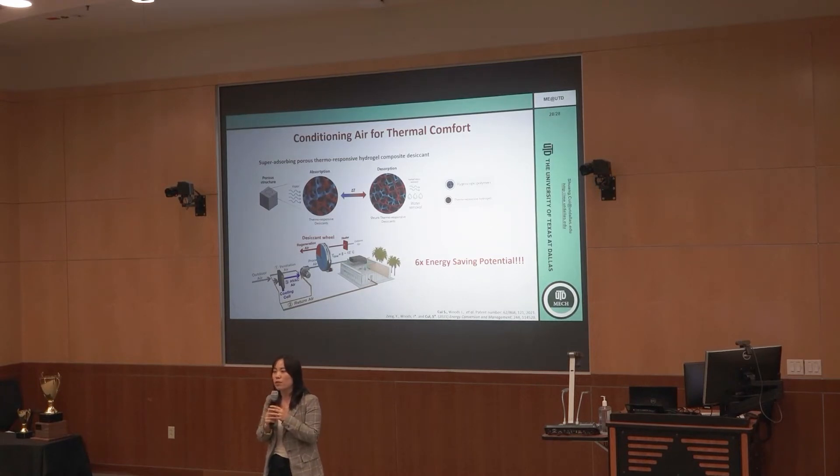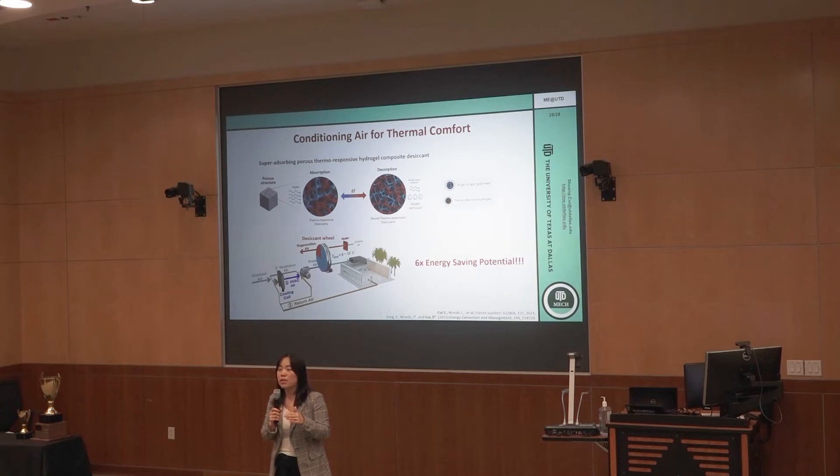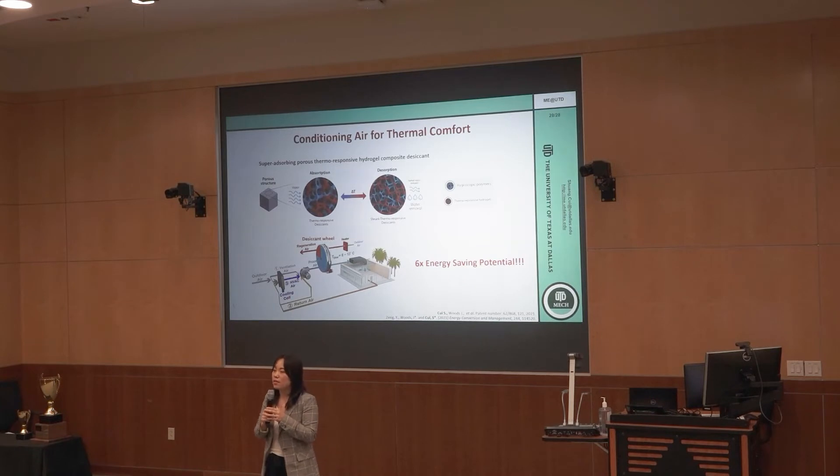Consider the summer in Dallas and Houston — we are just three hours away. In general, if the humidity is really high in Houston, you feel hotter even though the temperature in both places is similar. That being said, controlling temperature is as important as controlling humidity.